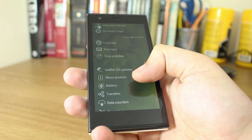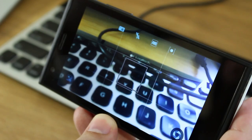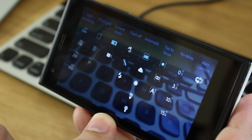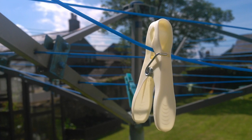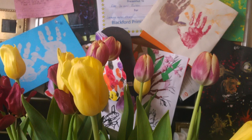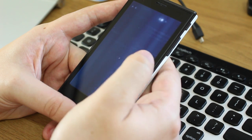Battery life on the Jolla is pretty good — it's equipped with a 2100mAh battery and with regular use I'd get about a day and a half. The camera is an 8-megapixel unit with autofocus. The camera interface is nice, with controls for exposure, white balance, and grid lines, but performance is average. Outdoor daylight shots are decent, but in low light there's heavy graining and it struggles to focus, so it's not ideal for photography enthusiasts.